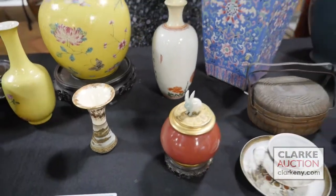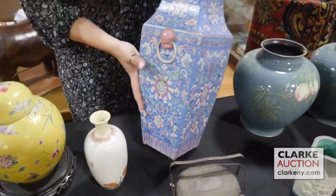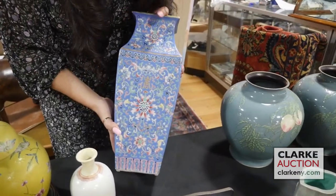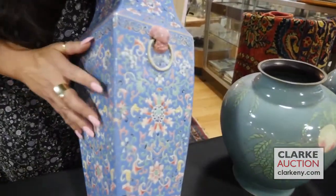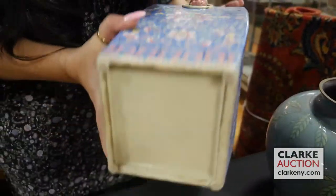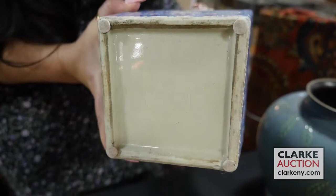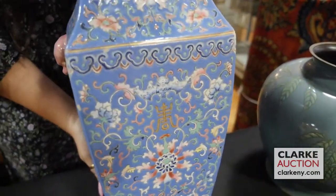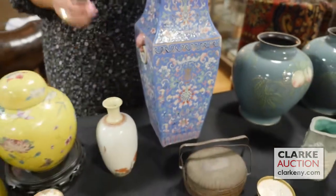This is absolutely beautiful with this vibrant colored enamel work and floral decoration on a blue ground. These masked handles with the rings — take a look at the underside here. It came in at six hundred to nine hundred, which I think is quite a conservative estimate for this piece.